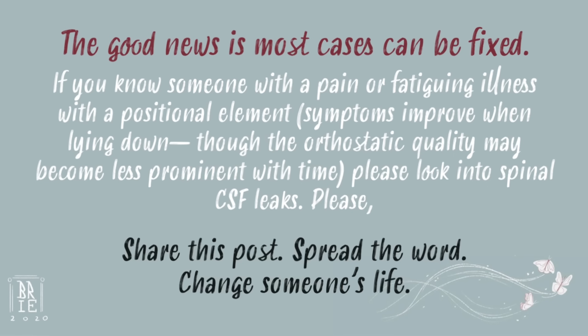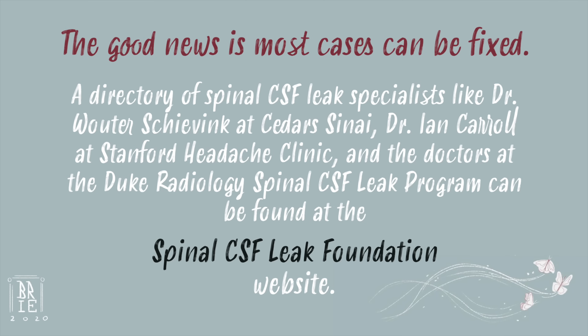And please, help spread the word. Share this video — it may change someone's life. If you'd like more information or a directory of physicians, visit the Spinal CSF Leak Foundation website.